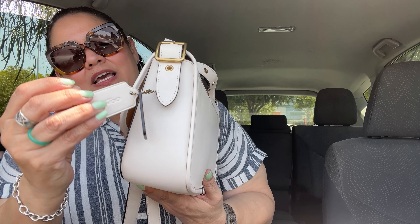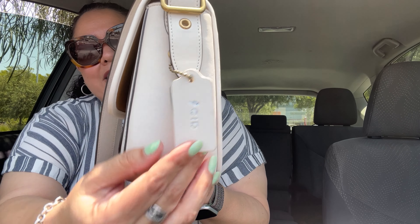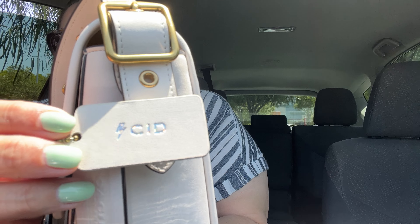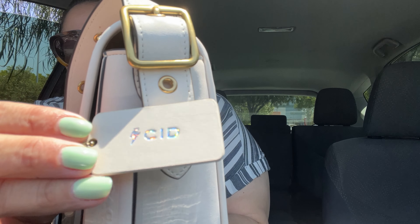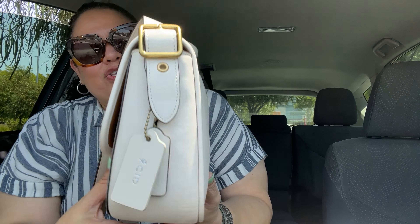I have two little tags on here because we got personalized tags made. I got one that says 'Sid' — my last name — with a silver foil. I just threw it on there.